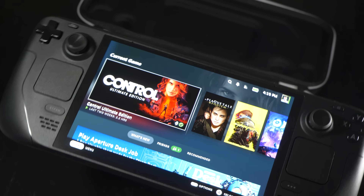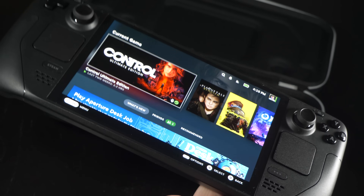Let's get straight to it. Valve is delivering a new Steam Deck. It's shipping soon. I've got a review unit here and, well, it's excellent. It really is. It's just astonishingly good.